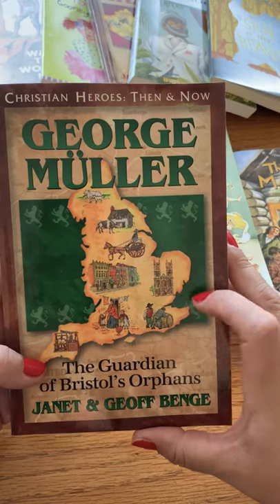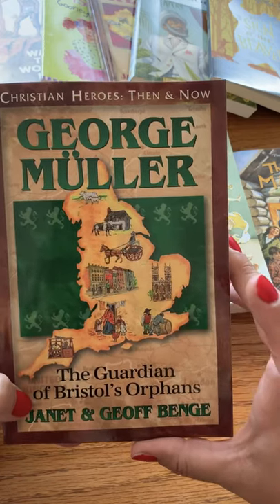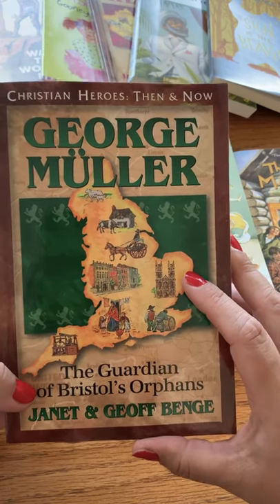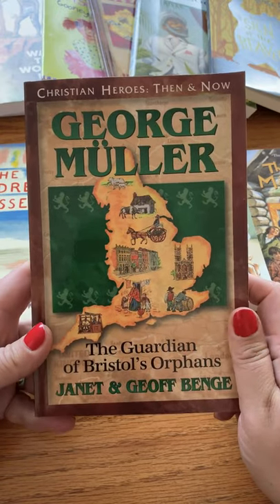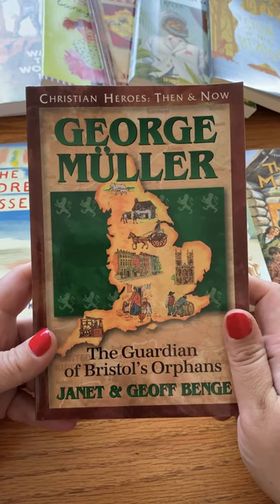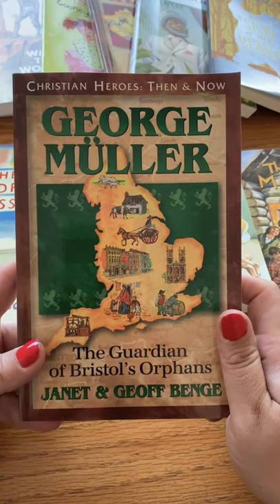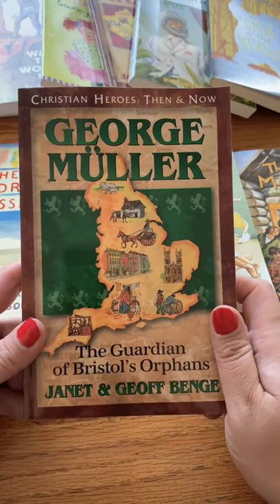The second book is George Mueller, found in History, Bible, Literature B. This is a very excellent book on how George became the guardian of the Bristol orphans. Knowing that he had to help all these kids who didn't have families, he put his faith in God to help guide his way.